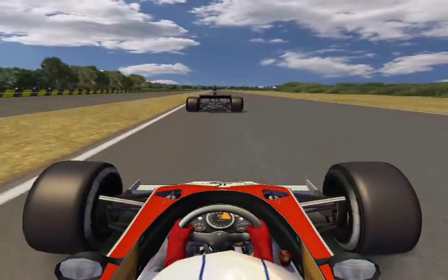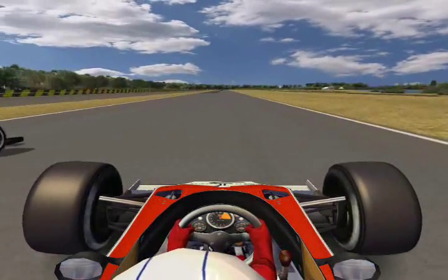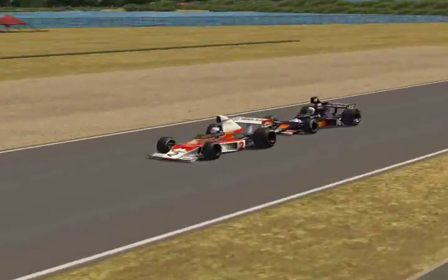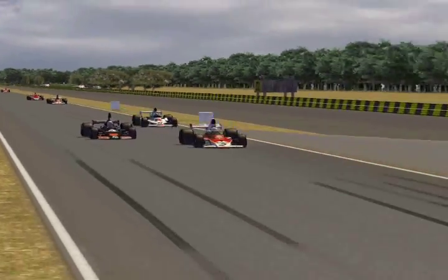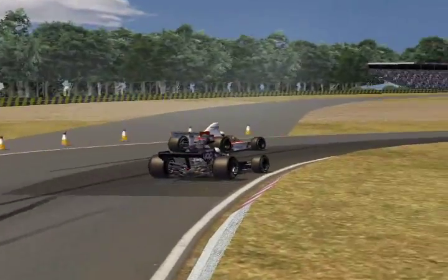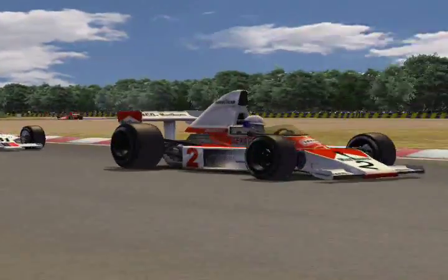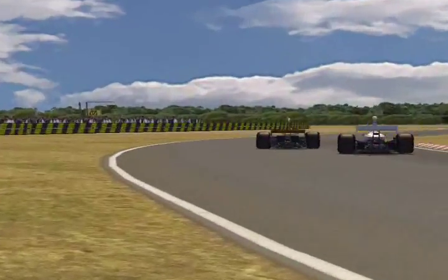Coming off that semicircle turn — staying in the tow, staying in the tow, whipping out just at the very last minute and using the momentum to get alongside and pass. But then I make the critical error of waiting too long to brake and ran out of room, which gave the position right back to Paul. I eventually went on to finish twelfth in the race, and that's a position that does not end with 'teen,' so I'm happy.